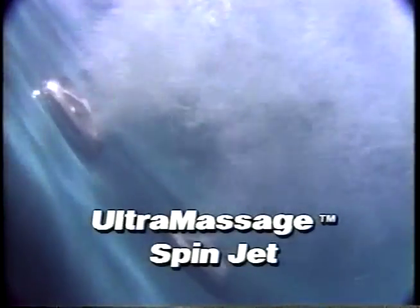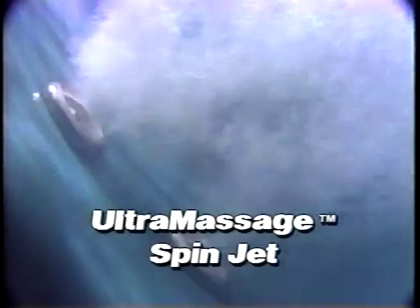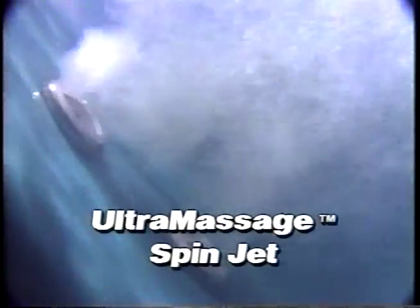Morgan's Ultramassage Spin jet rotates 360 degrees in a circular motion, providing strong massaging action over a larger area. It is fully adjustable for pressure, air mixture, and speed, with individual control over each jet.